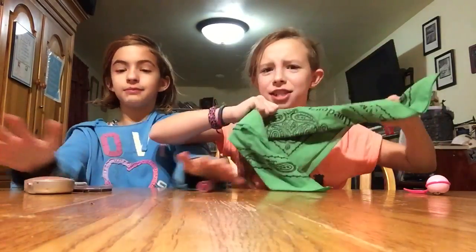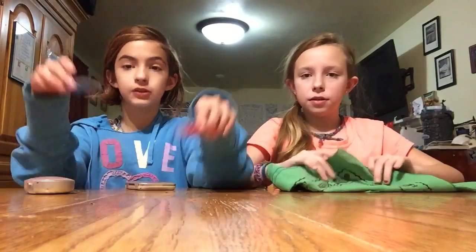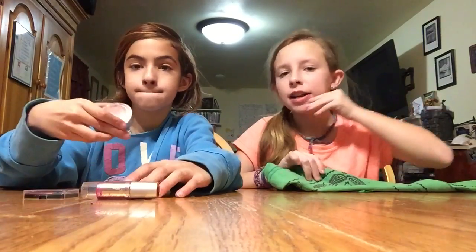Now today we are doing the makeup challenge. I think that's what it's called. That's what I have, Matt. I'm going to put it on my face first.